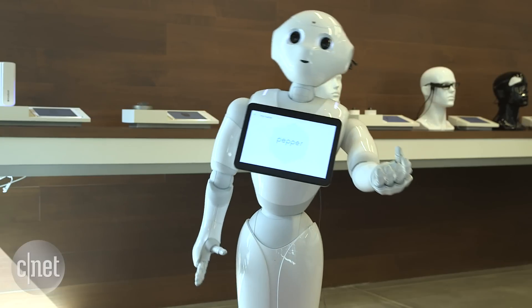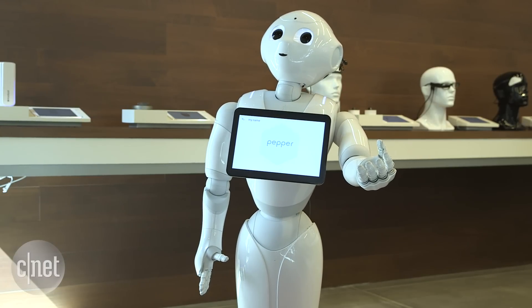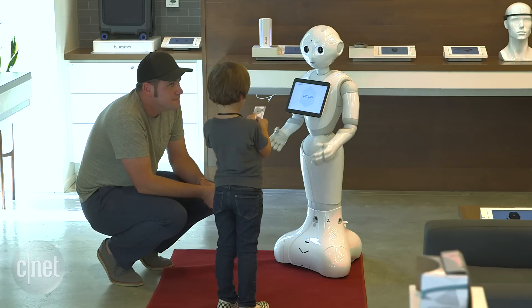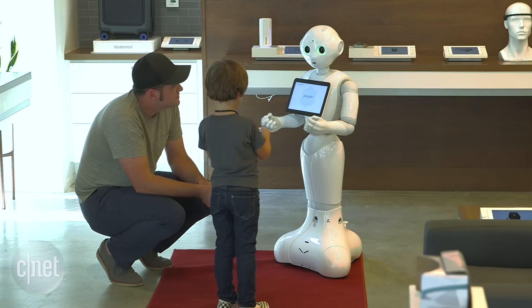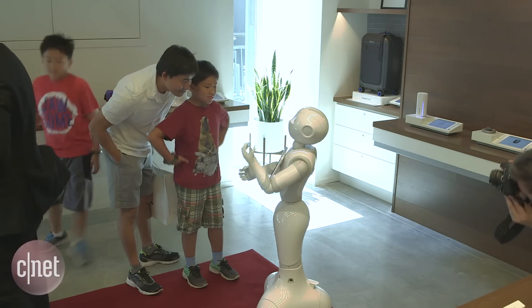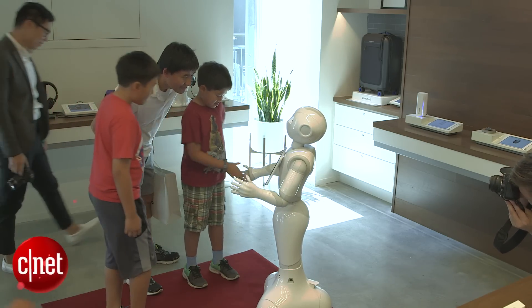Pepper is currently being used in Carrefour supermarkets in Europe to help provide recipe recommendations and play games, but will launch in the US at the end of the year. The future is for Pepper to be a fully-fledged companion robot for the home who can greet you, give you information and recognise how you feel.